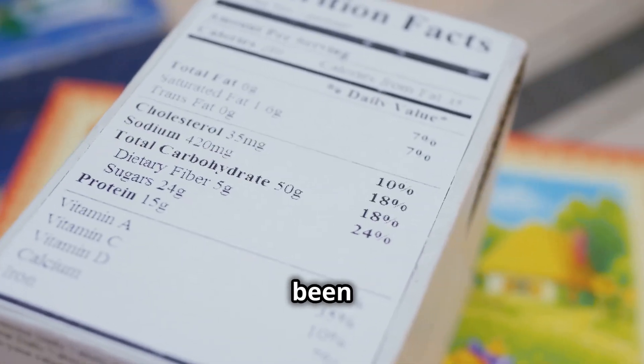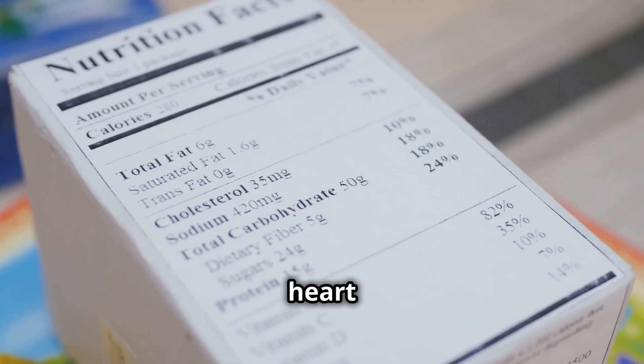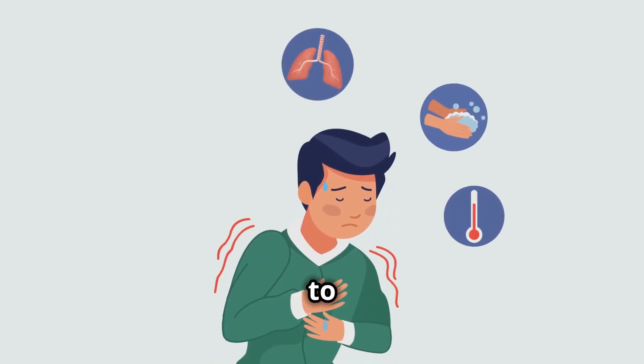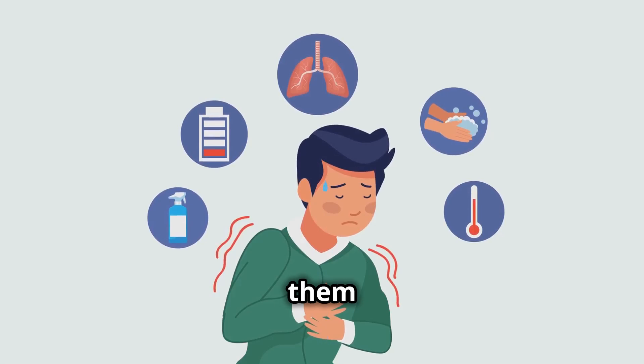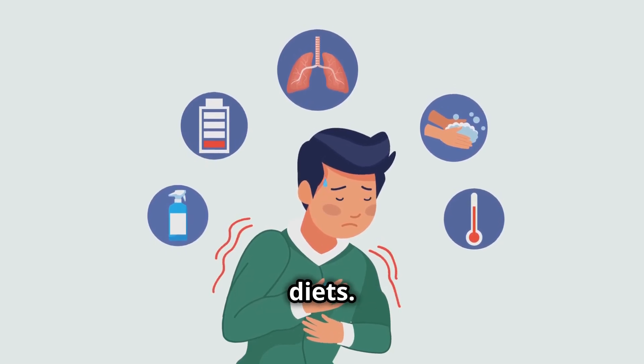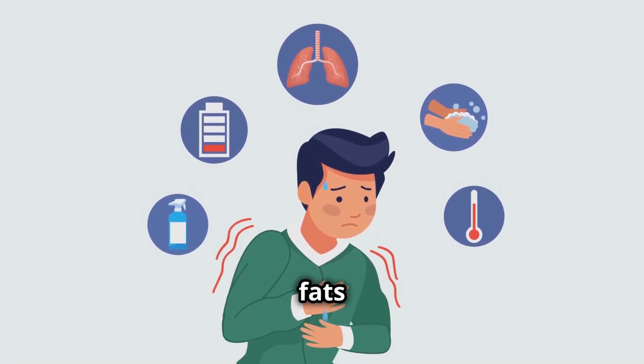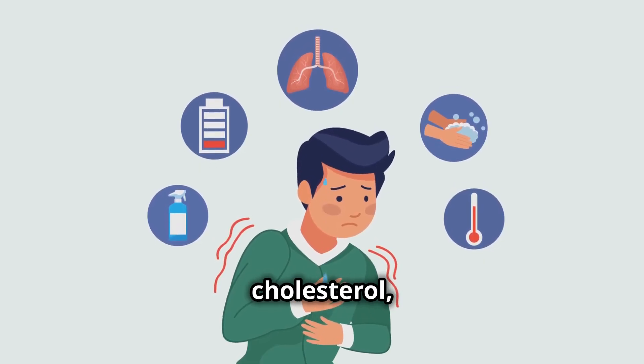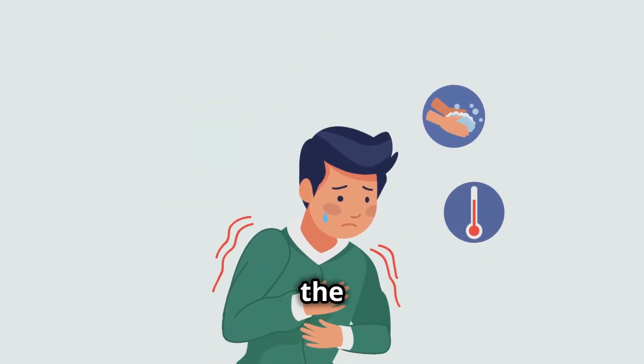Trans fats have been linked to an increased risk of heart disease, stroke, and other chronic conditions. These altered fats contribute to a range of health problems, making them a questionable addition to our diets. The consumption of trans fats has been shown to raise bad cholesterol levels while lowering good cholesterol, creating a dangerous imbalance in the body.